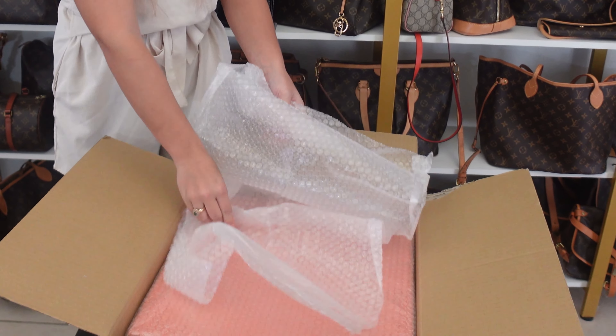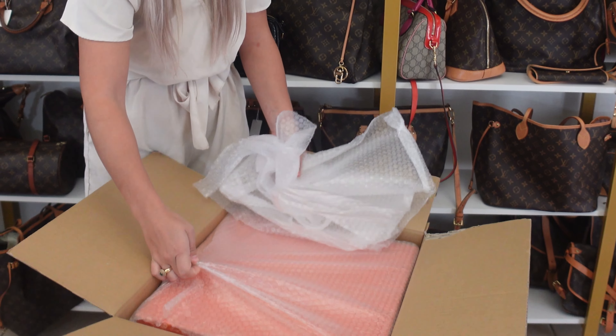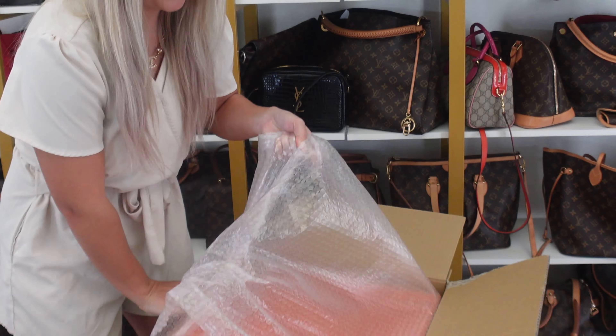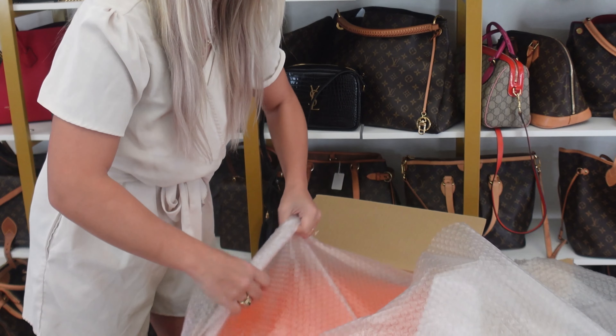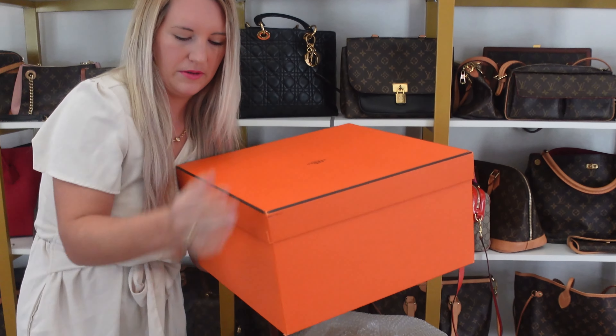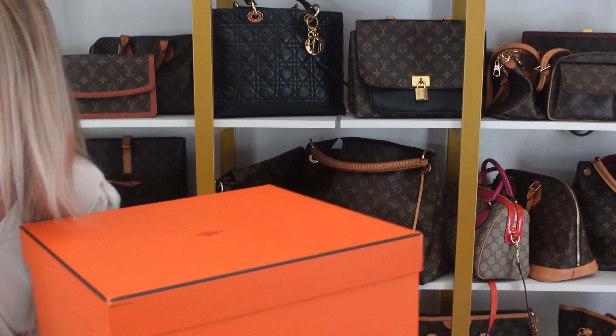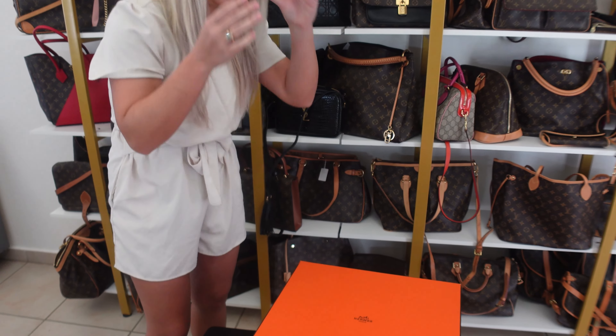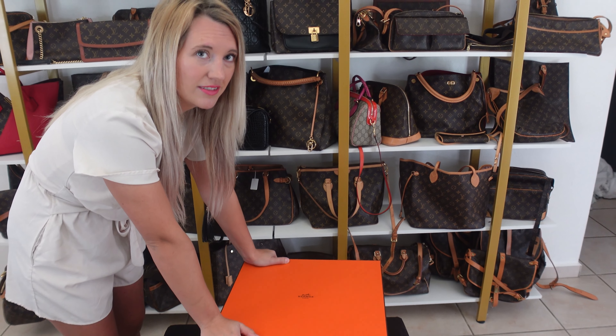I see some iconic color — orange. If you know, you know at this point. Such a pretty color. It's a little heavy, but not really that heavy. Here she is, the bag of bags.